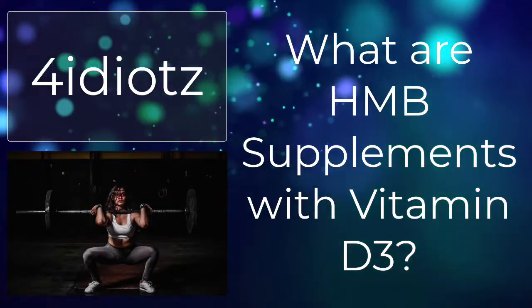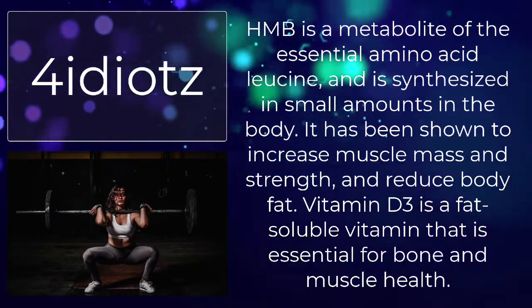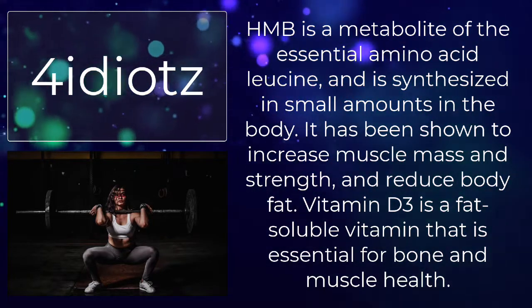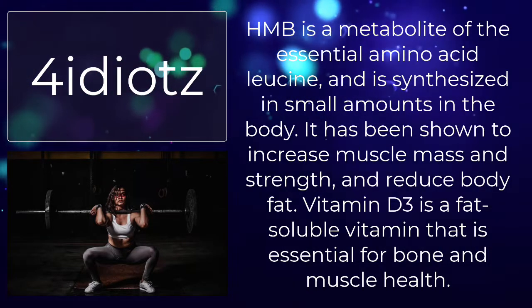What are HMB supplements with vitamin D3? HMB is a metabolite of the essential amino acid leucine, and is synthesized in small amounts in the body. It has been shown to increase muscle mass and strength, and reduce body fat.